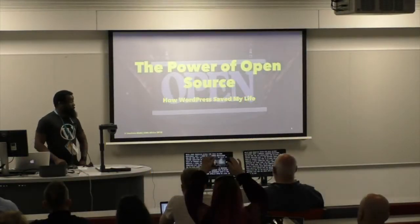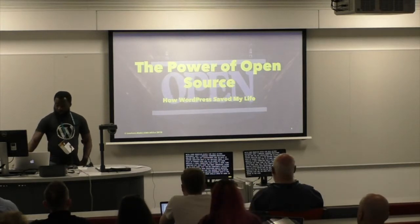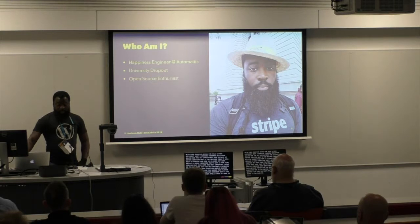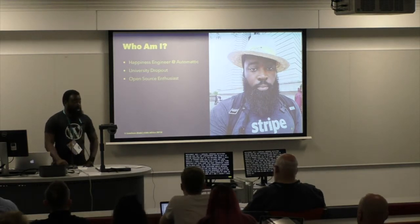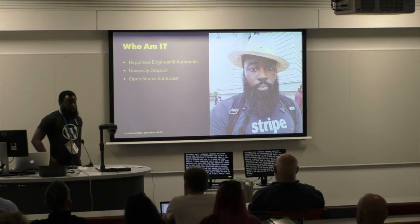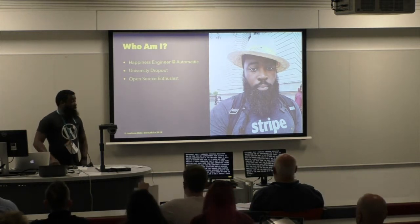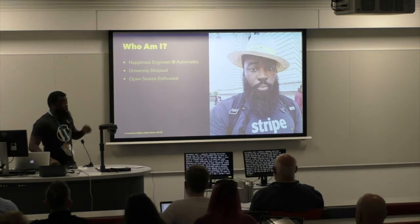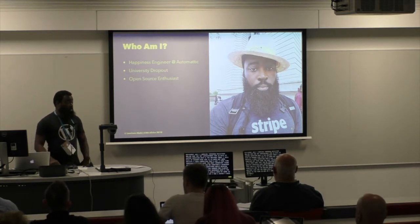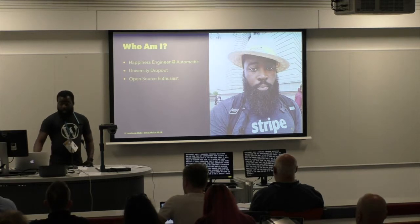I'm going to talk to you today about the power of open source and how WordPress kind of saved my life. I'm the happiness engineer with Automattic. I provide support for customers that are building e-commerce sites. I'm a university dropout — you'll see why that's important later on in my talk. I'm also an open source enthusiast. I believe in the power of open source, which is why we're here.